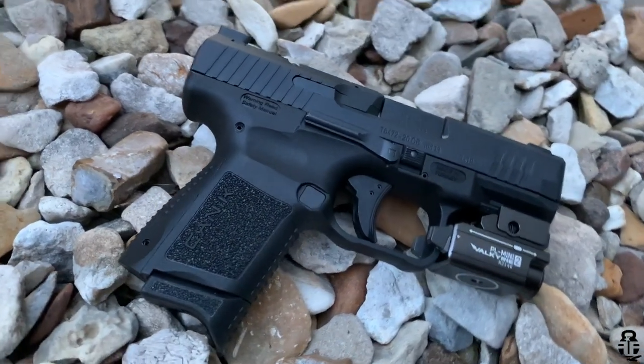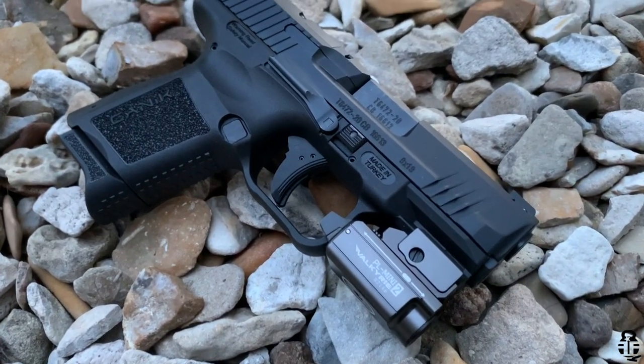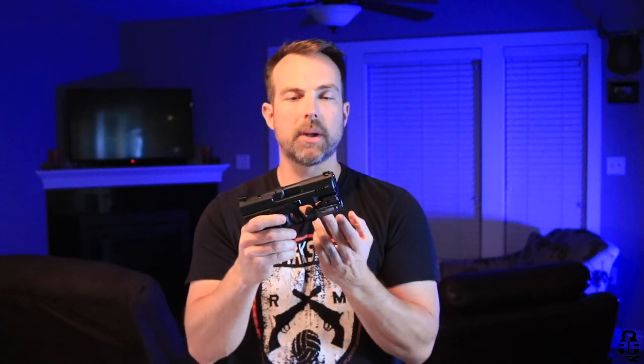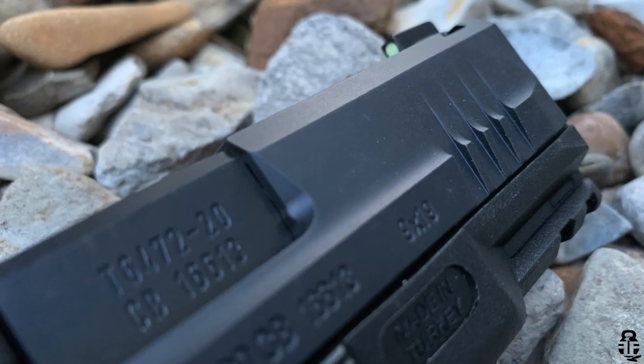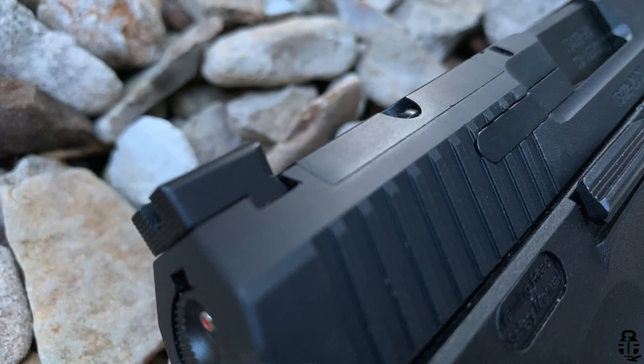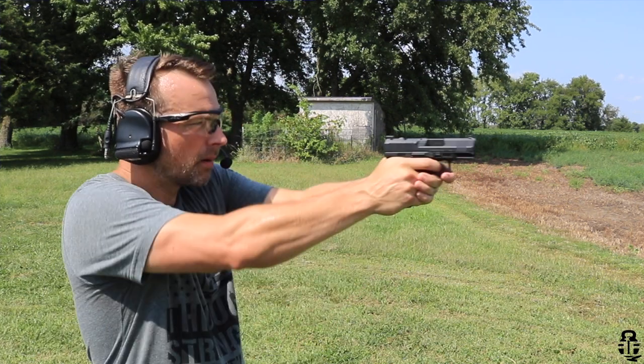One of the more popular concealed carry lights, the TLR-7, unfortunately won't fit on this pistol, but the Olight PL Mini 2 fits just fine — a really good light for concealed carry purposes. The pistol also has really nice front and rear slide serrations so you get a good purchase for press checks or slingshotting the slide home during reloads. That is a really nice feature.